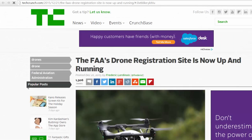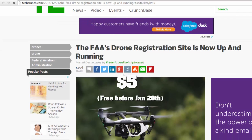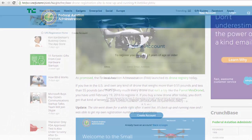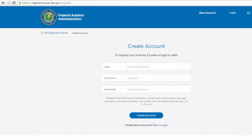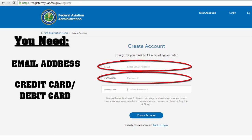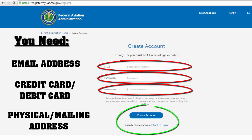A lot of drones weigh more than half a pound, so they will need to be registered. The cost is only $5 for a registration number, which can be used on all of your drones. Registration is fairly simple — all you need is an email address, a credit card or debit card, and a physical and mailing address if different from your physical address.